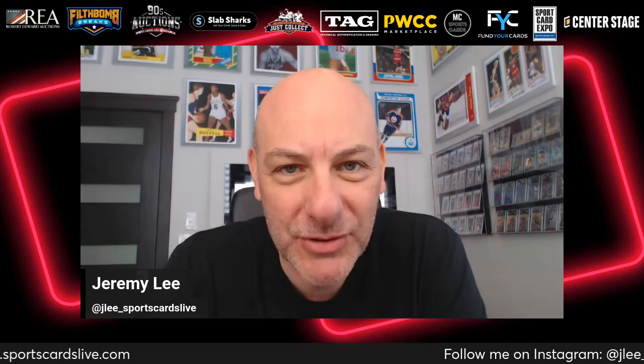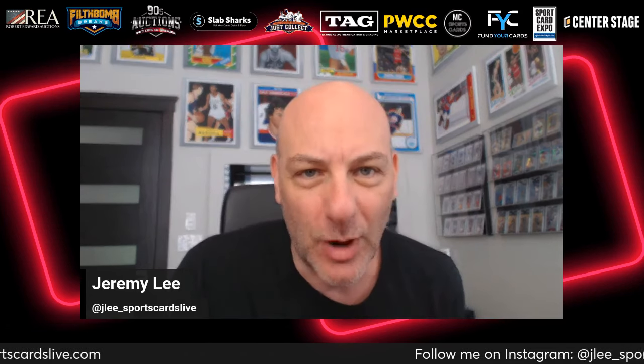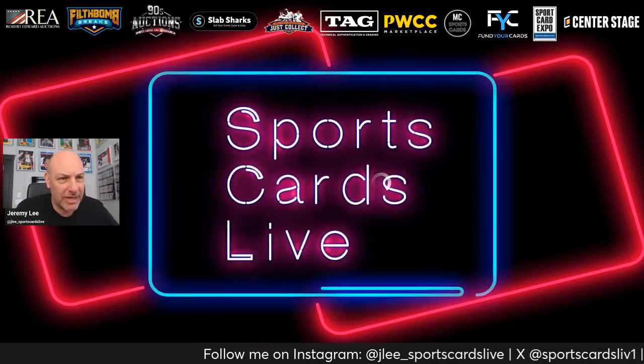Welcome to another episode of Sports Cards Live — recorded, not live. This is the seventh installment of the eBay Ended Items Watch List Review. There's also a playlist for this series on the YouTube channel where you can go back and see what we've been watching over the course of these episodes.